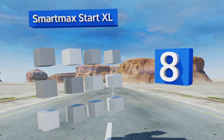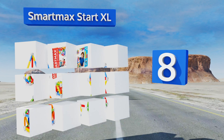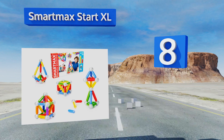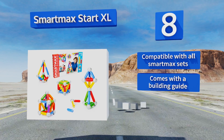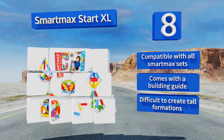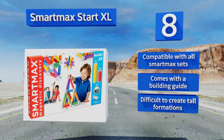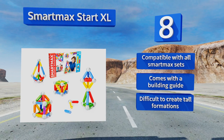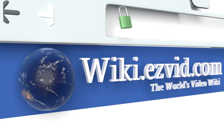Coming in at number eight on our list, safe for children as young as one but fun for those as old as five, the Smart Max Start Excel Building Set includes 42 oversized pieces specifically designed to teach your kids about the effects of magnetism as they produce a seemingly endless amount of structures. It's compatible with all Smart Max sets and comes with a building guide, however it is difficult to create tall formations.